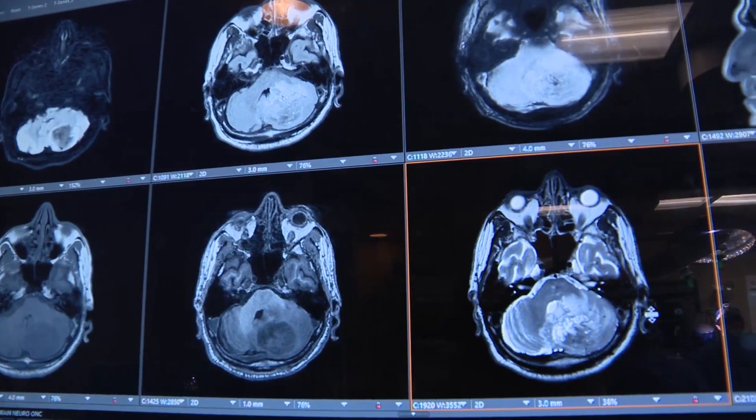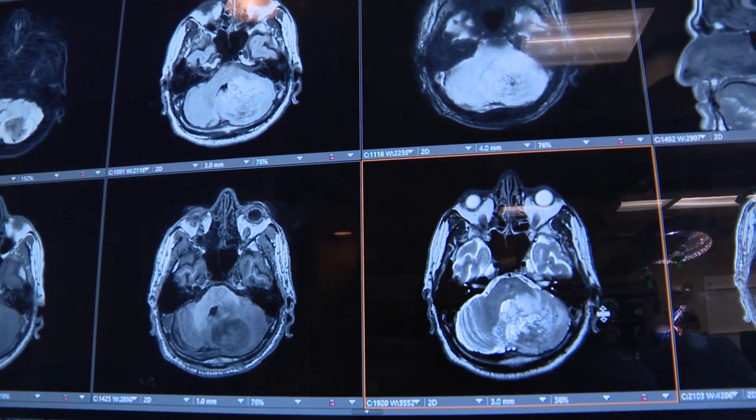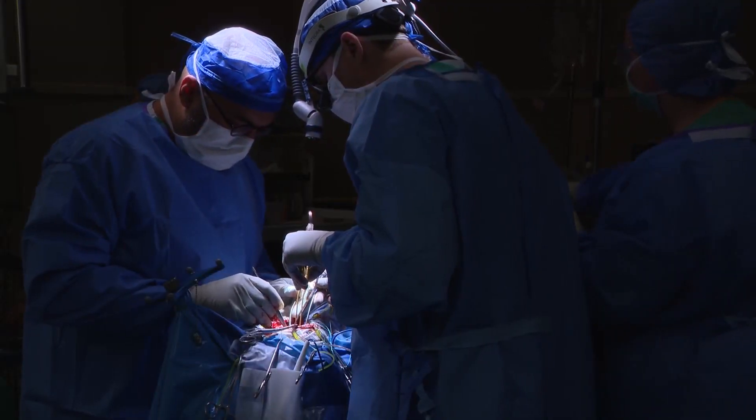Dr. Osama Khan explains: "Some of the imaging modalities that we have can give us the impression of cancer, but in the end what we say is tumor is the rumor, tissue is the issue. Until we get tissue, we can't be 100 percent certain it's not cancer."